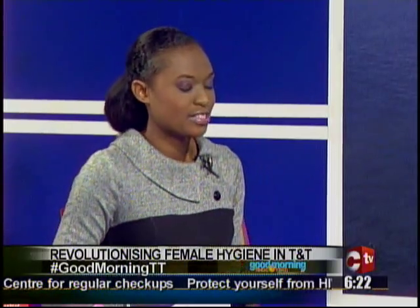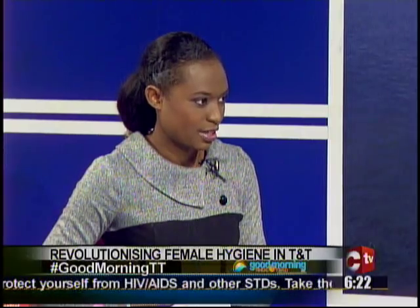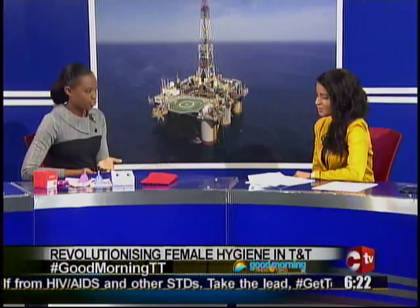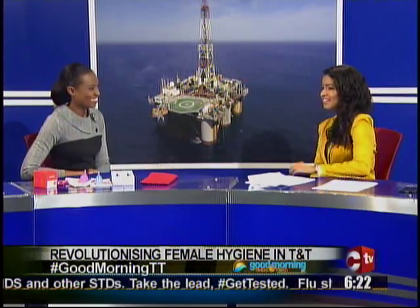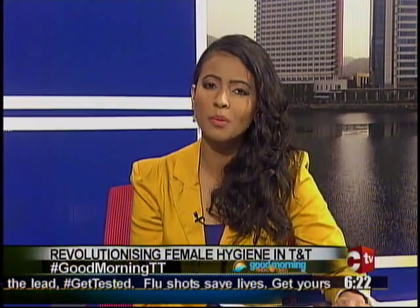It's a one-time investment that lasts almost 10 to 15 years, once cared for properly. Thank you so much, Ms. Avenel Sahadeu. We'll take a short break — a lot more when we return, stay tuned.